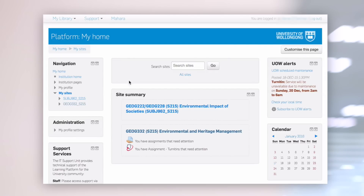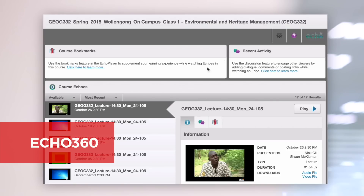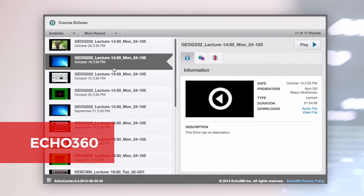You'll see the subject material in the center which is usually organized by week or topic. There's also Echo360 where you can access some of your lectures and other learning materials.